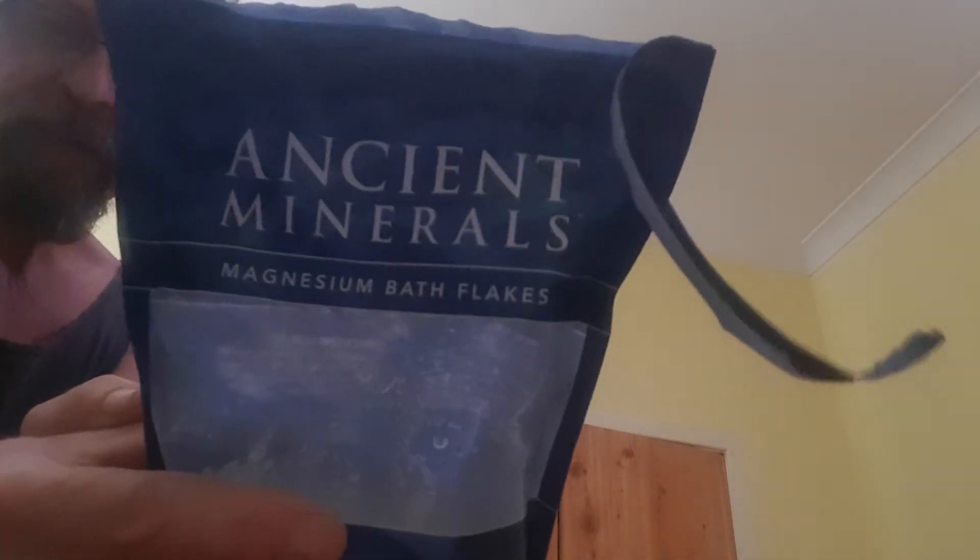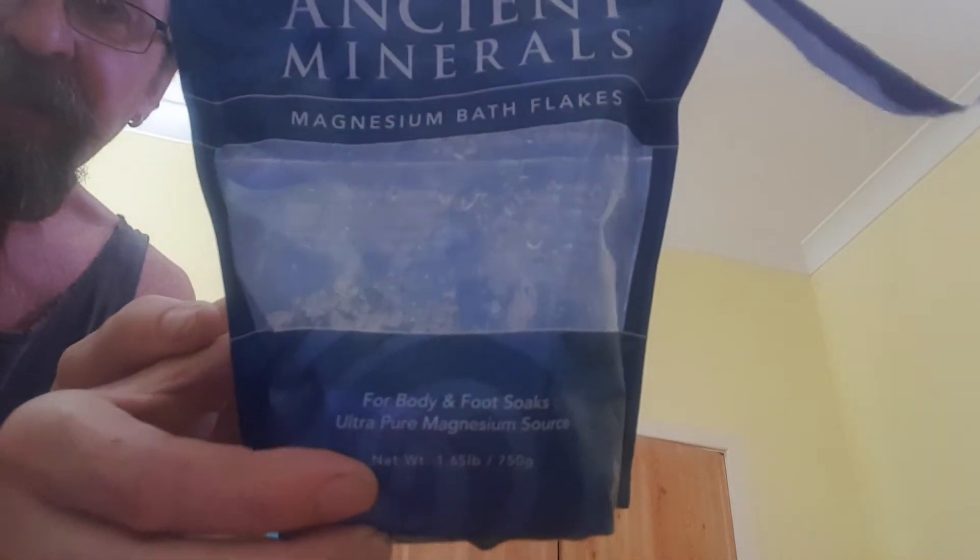It's magnesium chloride — it's a type of salt and it's soaked up water from the atmosphere. I just put this salt in there. Big shout out to these guys — bath salts, ultra pure magnesium source. It is magnesium chloride, so it's just a salt — a very salty salt. Put a little bit on your tongue and it burns a bit.